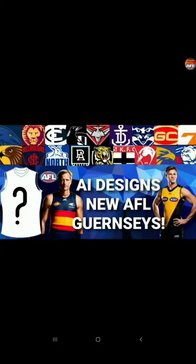I let AI design some brand new AFL guernseys. The rules are pretty simple: it can't be the guernsey they currently wear, and it has to remain with most of their colors.